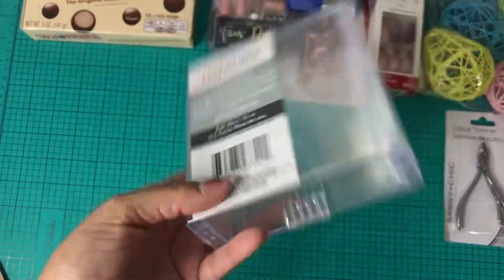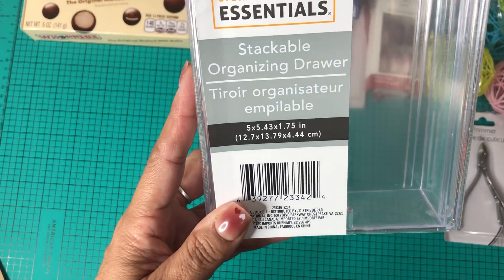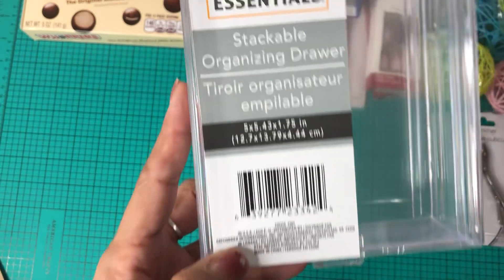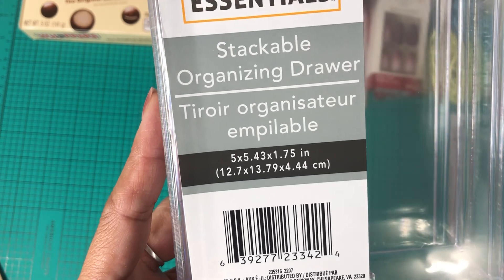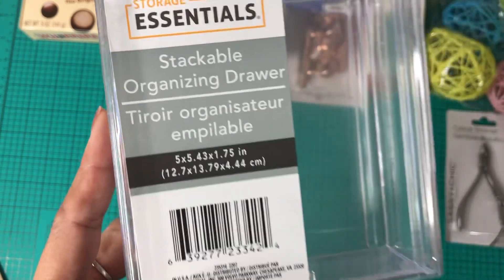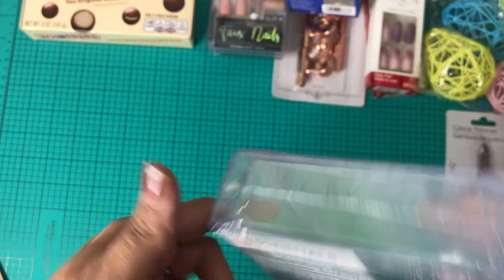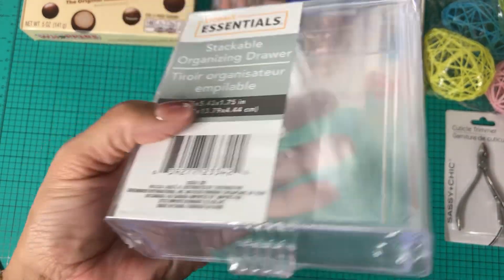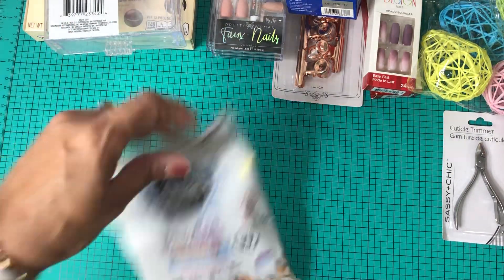I picked up a stackable organizer drawer from In Essentials Storage — it's 5 by 5 by 4.3 by 1.5 inches. This one feels a little heavier than the other Dollar Tree ones. I picked it up to use for a crafting project.